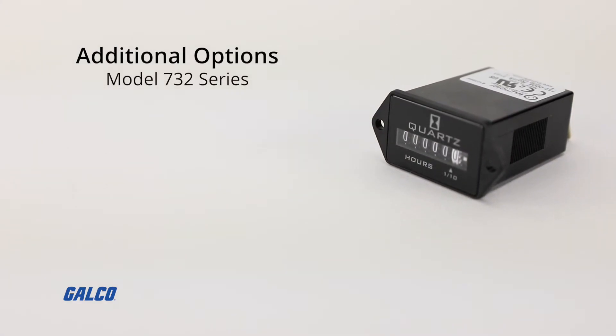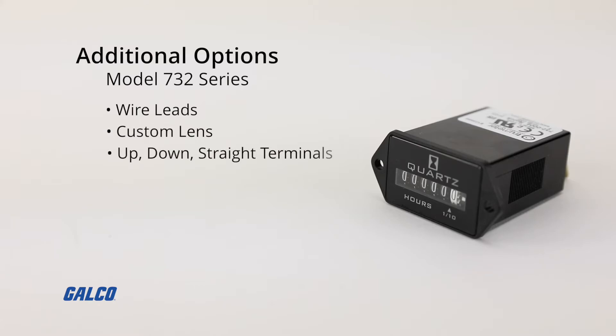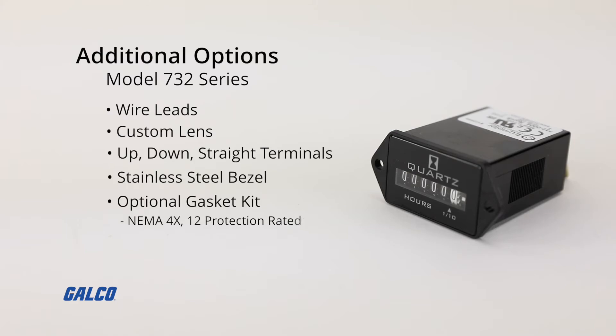Additional options for the Model 732 series include wire leads, custom lens, up, down, and straight terminals, a stainless steel bezel, and when mounted with an optional gasket kit, all models can become NEMA 4X, X12 protection rated.